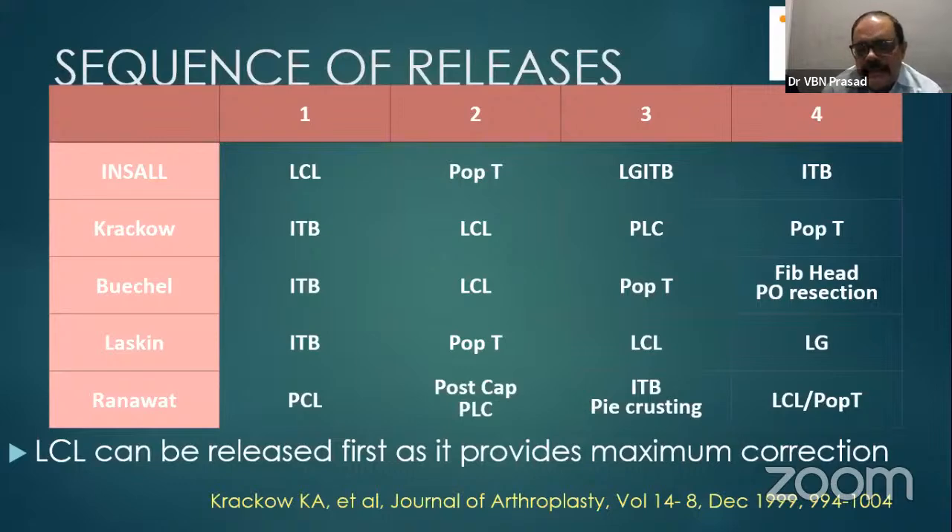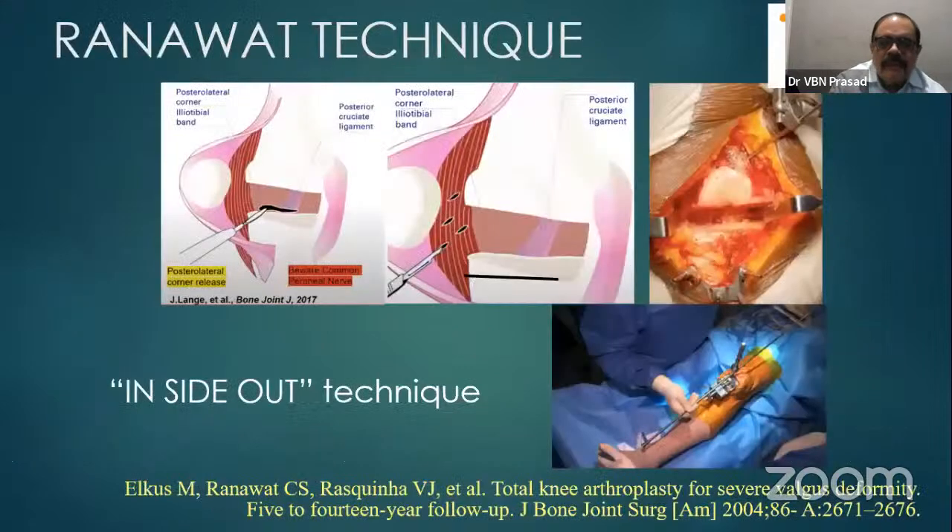Sometimes, rarely, we require LCL — lateral collateral ligament — and popliteus ligament release, but very rarely. To tell frankly, I have not needed release of them in recent days. We have to keep it in mind, however. I have seen LCL release once in a very severe valgus deformity where everything was released but still some deformity remained. This is an exceptional thing — just mentioning for the theoretical aspect.